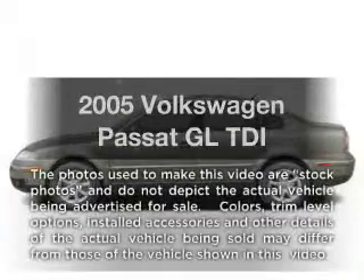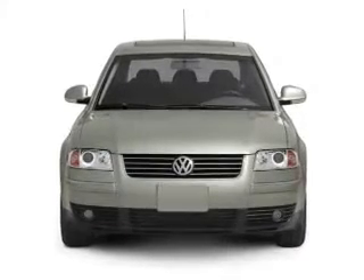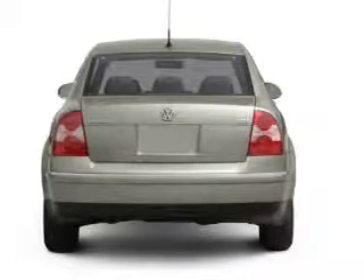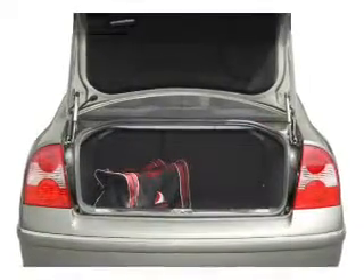Introducing the 2005 Volkswagen Passat. Travel the roads in style and comfort in this great vehicle. With an efficient four-cylinder engine that responds smoothly to its five-speed automatic transmission, the anti-lock braking system will help deliver you safely to your destination.